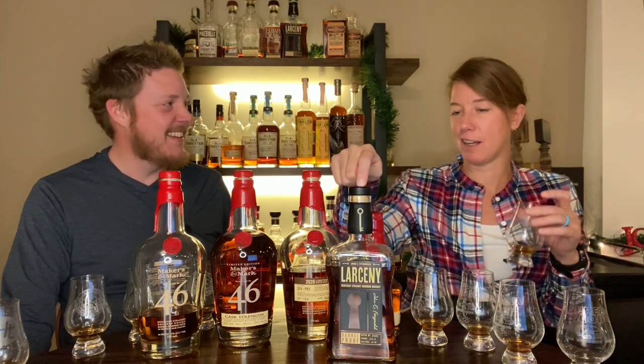Going back to the Makers CS after the Larceny, I'm now getting all kinds of cherries, vanilla, sugary stuff — even like artificial grape soda coming through. That's something I wouldn't have caught otherwise. The Larceny has the best legs of anything on the table, certainly the best viscosity — a $50 killer as far as I'm concerned. There's something cookie-ish, doughy about it. The 46 Cask Strength is on pretty similar standing to the Larceny — both a little less cohesive than the SE4PR5.